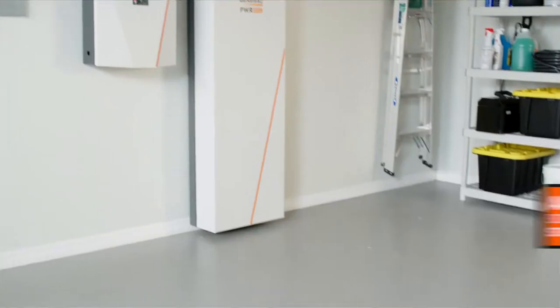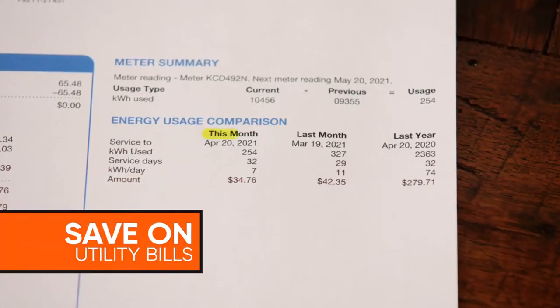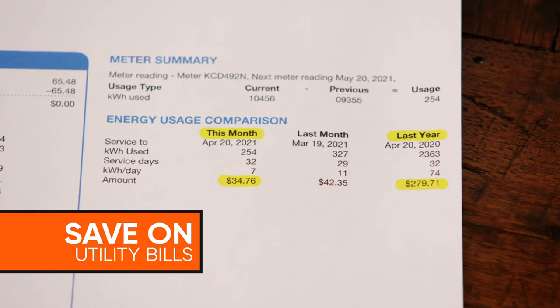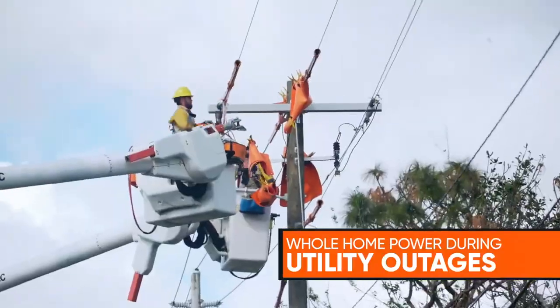With the Generac Power Cell, an integrated solar plus battery storage system, you can save even more on your monthly electric utility bill and power your whole home during utility power outages. Let's review the top three reasons why it's worth adding a Power Cell battery storage system to your new solar panel installation.